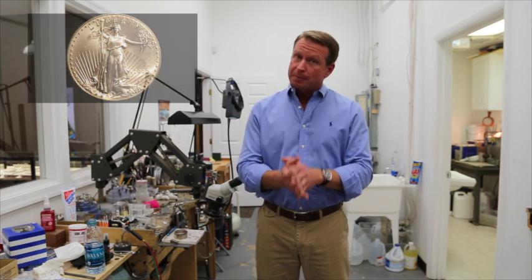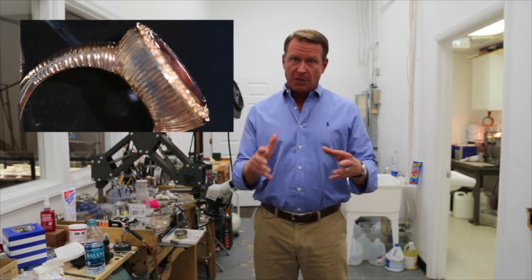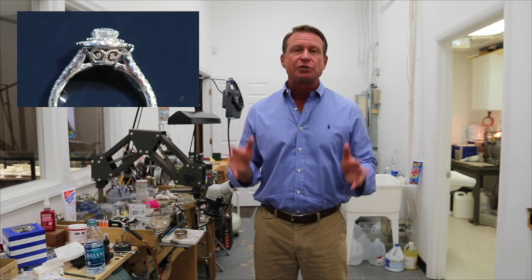When we mix it with other metals, it takes on different colors. It can be rose gold, which has more copper in it. We put more nickel and zinc in the mix to make white gold. One of my favorites is green gold — it's something you almost never see. It has more silver in it, so it has a very lustrous light yellow look. Beautiful stuff.